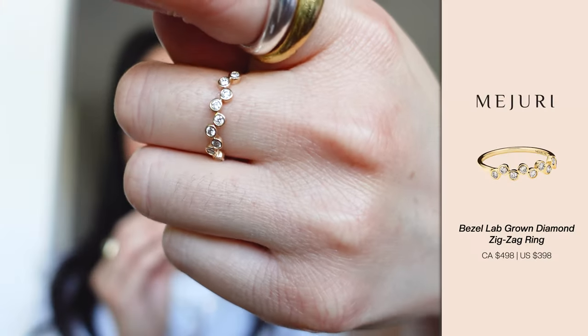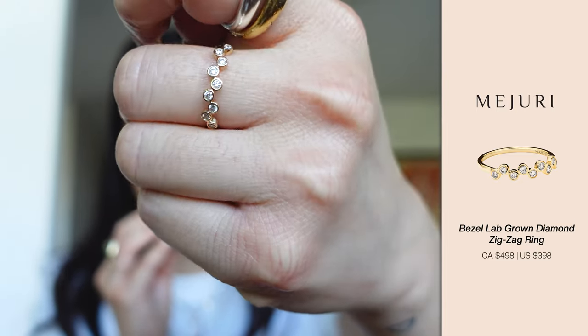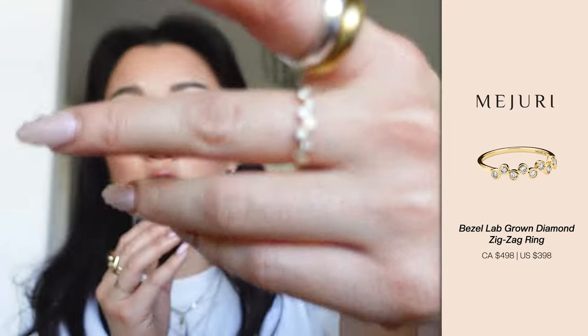Mejuri has accumulated a lot of lab grown pieces that I highly recommend you check out. If you're not down to pay the price point of a natural diamond, I highly encourage you to check out some lab grown diamonds. This one right here is an example — you honestly cannot tell the difference between lab grown and natural. If you had just given this to me, I would not be able to tell. I absolutely love it. It's super cute and it's still ultimately a diamond piece.